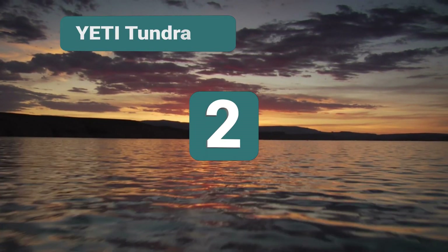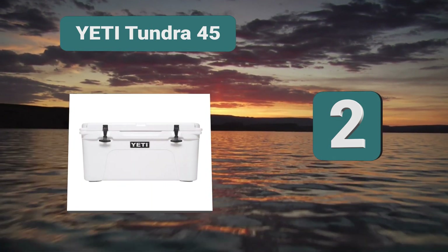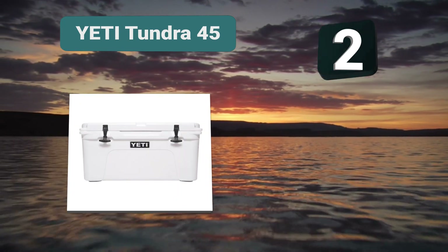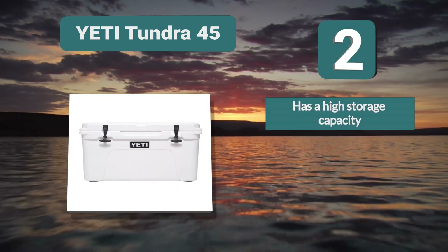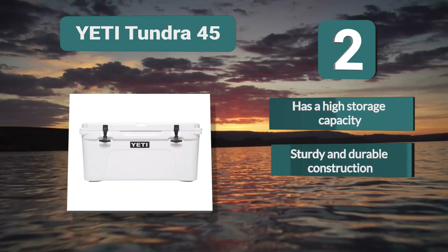Number 2: Yeti Tundra 45. Here are coolers that excel in design, performance, and durability. This Yeti Tundra 45 can hold up to 26 cans and is a great marine boat fishing cooler, perfect for a multi-day fishing trip. It features up to 3 inches of permafrost insulation.